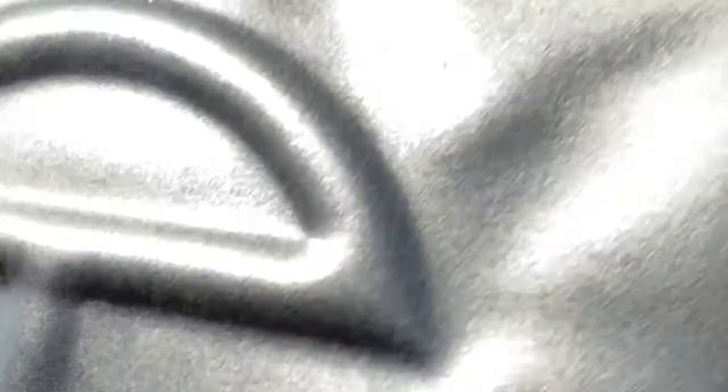So good luck. I hope these tips helped you, and good luck on trying to get a Telfar bag and supporting Black-owned businesses. Thanks for watching.